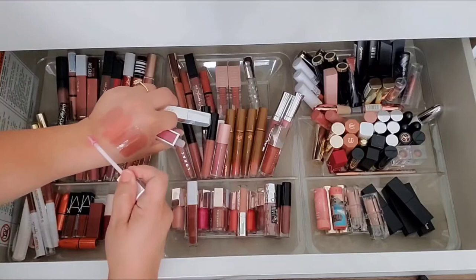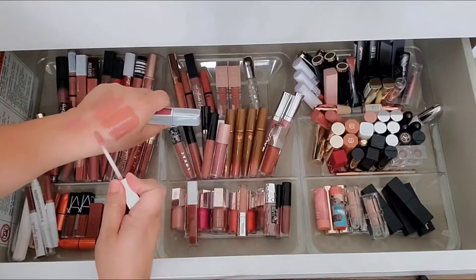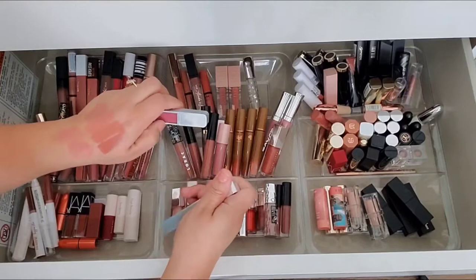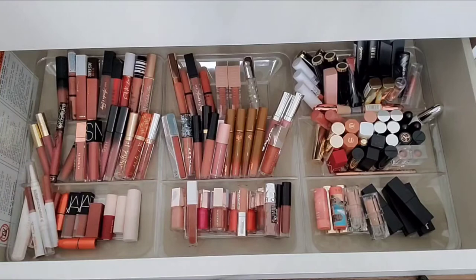I have Urban Decay Rapture — it's so pretty, definitely a little more purple-y. And then Fuel — so pretty. I think I'm going to keep Fuel and get rid of Rapture. I know I don't have anything like Rapture, but for good reason — because I don't wear a lot of purples as glosses. Let's be real.